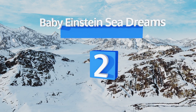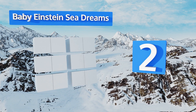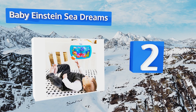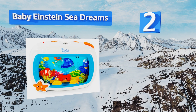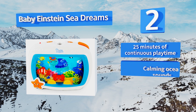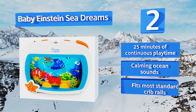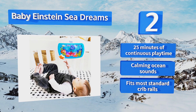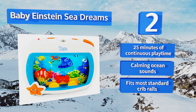At number two, the Baby Einstein Sea Dreams is an ideal choice for babies who fight sleep, with colorful ocean critters in motion and captivating light effects. It comes with a convenient remote that works from 15 feet away so you can control this unit without being seen. It offers 25 minutes of continuous playtime and calming ocean sounds, and fits most standard crib rails.